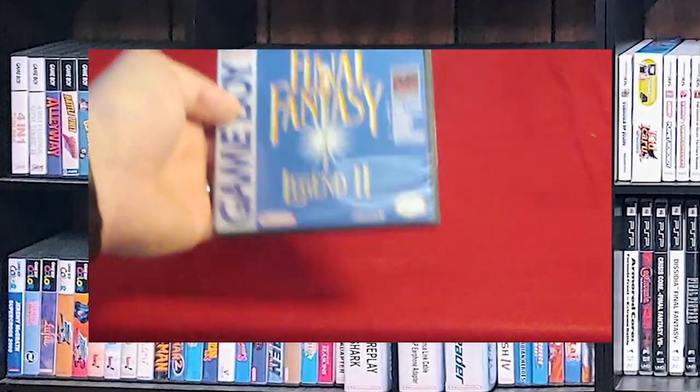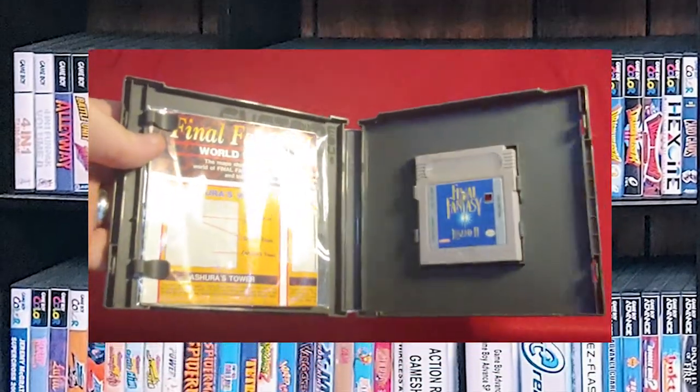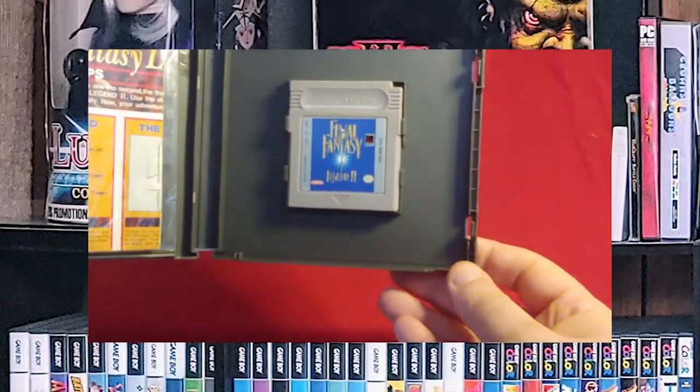Final Fantasy Legend 2. I probably have a little something in here — yep, I have the world map. Let me get the glare off. There we go. And there's the cartridge. And here's the bag.